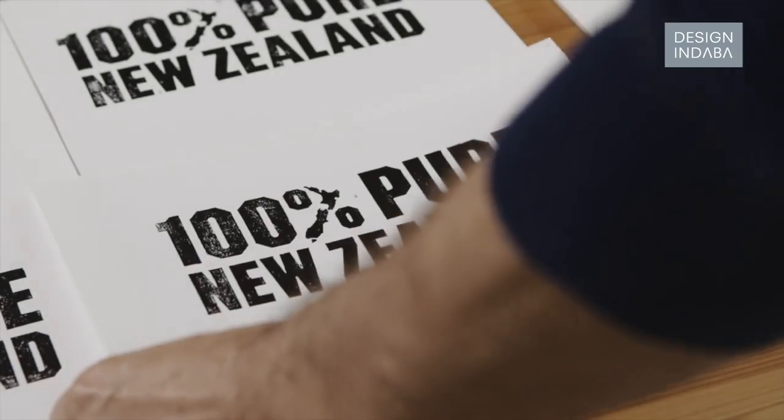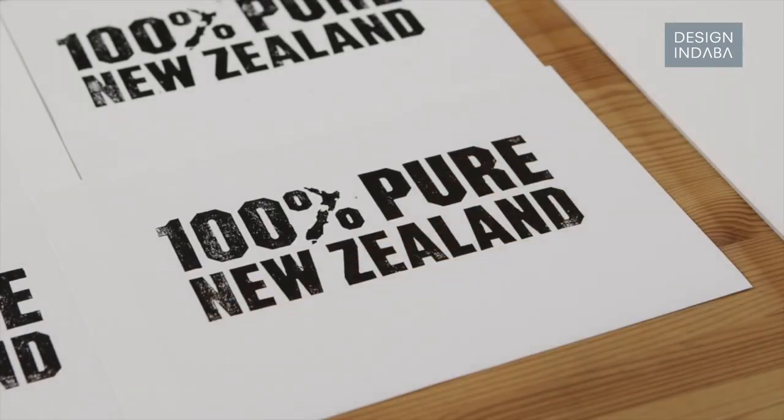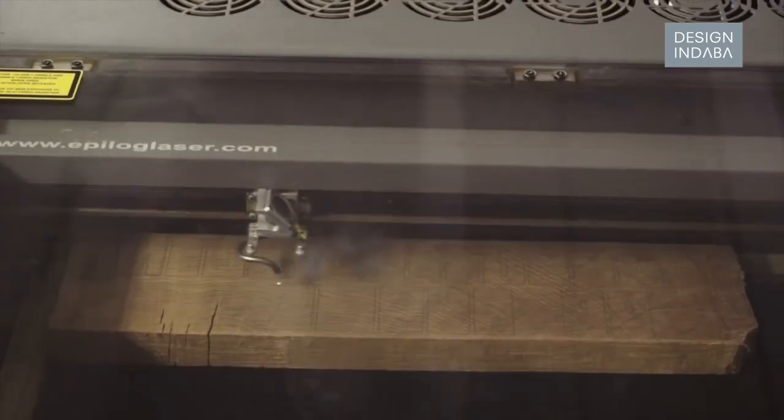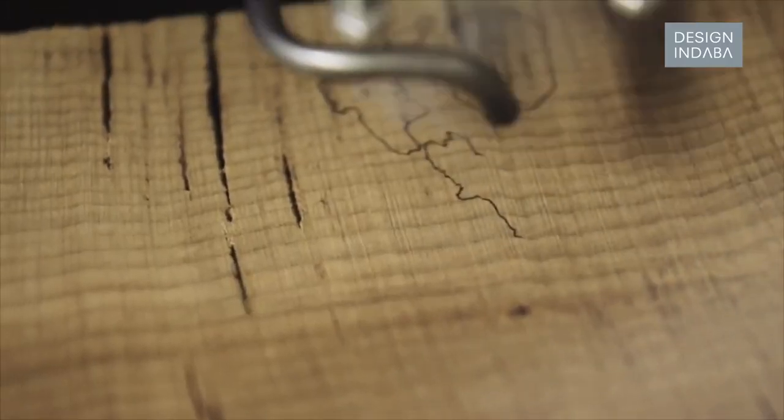Before Rangi carved it out of wood and it was printed, he breathed life into it essentially. Digital outlines are dead — there's nothing inherently vivacious or even interesting about them. But as soon as Rangi carved them into wood, he breathed life and energy into it, and that's why it looks like it does.